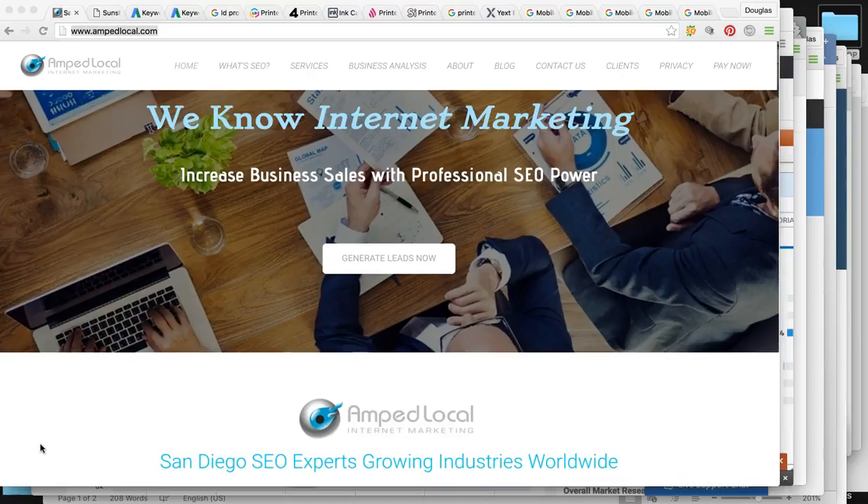We're going to look at your pay-per-click campaign with Google AdWords, your Google positioning, and really give you a behind-the-scenes look at everything it takes to really grow your business and get more targeted customers when someone's looking for ink cartridges for their printers. So just sit back and relax and I'm going to get started.